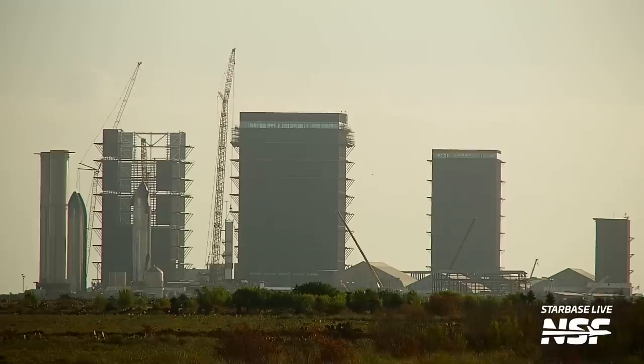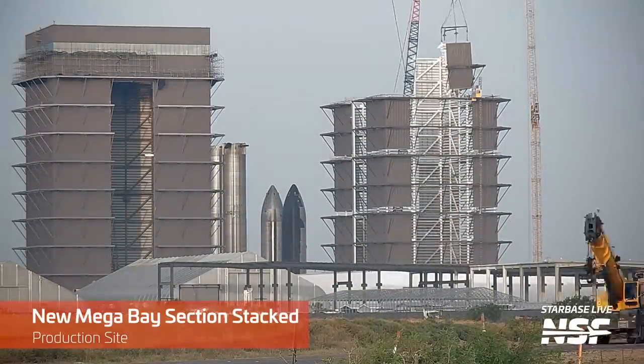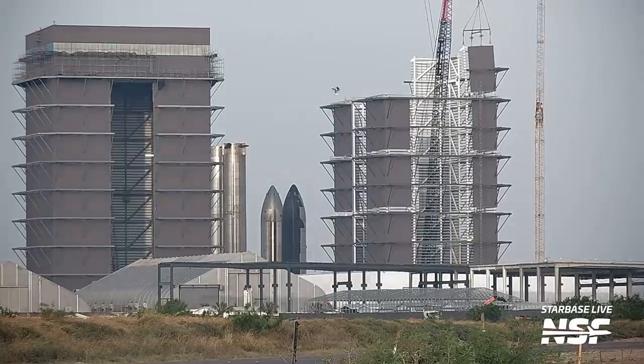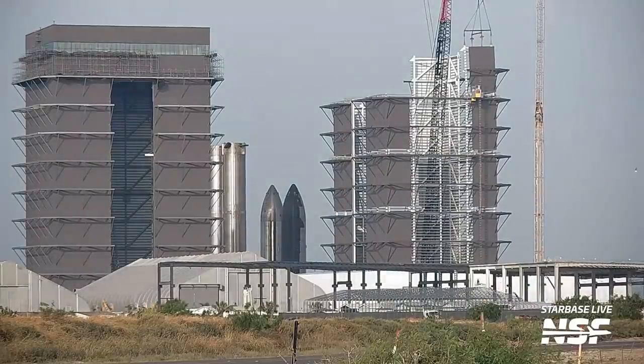Ship 28 was parked at the Rocket Garden briefly before being lifted onto the stand, so all eyes are on it in hopes of catching those Raptors being installed — that could have already happened by the time you watch this. Next door at the new Mega Bay, all four corners have now been lifted and installed on the structure, with the second and third corners installed earlier in the week. All that's left is for teams to secure the final corner and begin installing the cladding between them. It's crazy how fast the second Mega Bay has gone up, and with its door facing Highway 4, we should get good views of vehicles being worked on inside.